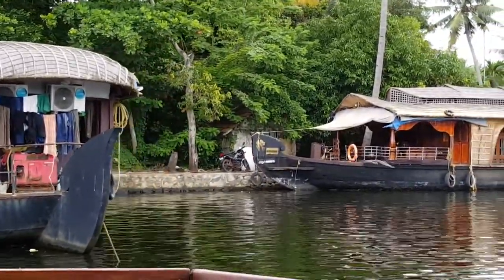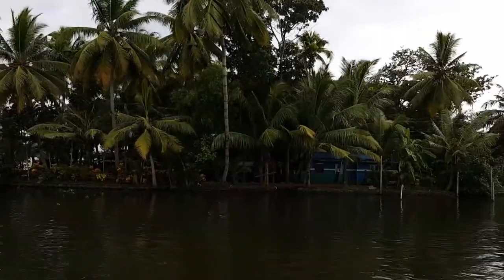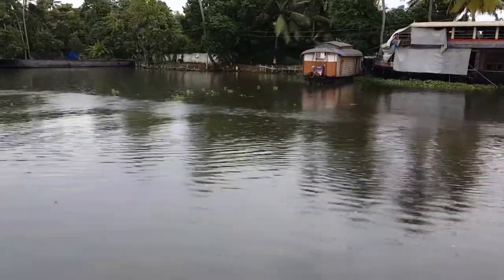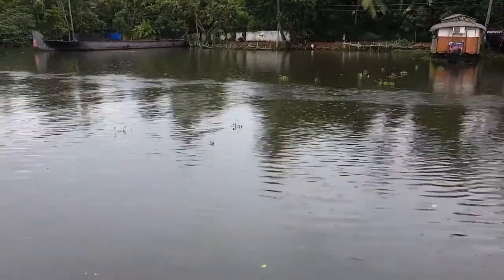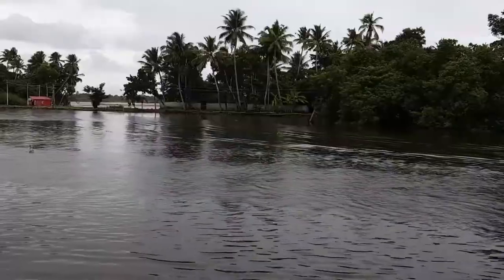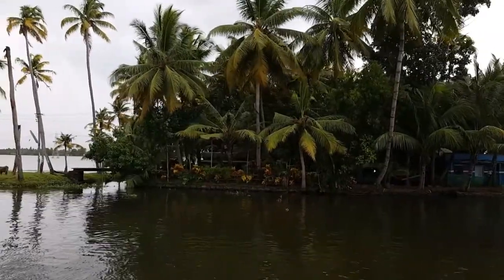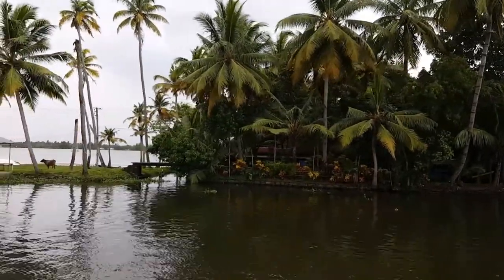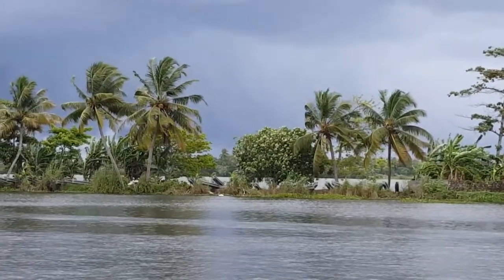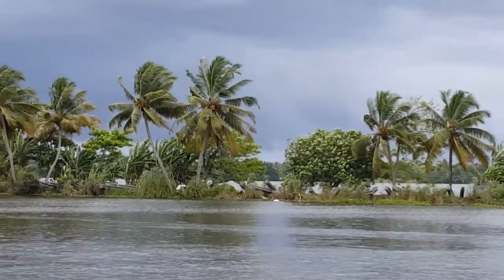They served us dinner there. Oh, nice birdie — hello birdie! Just drifting along for about three hours; we just watched this part of the world drift by. Very warm, but the breeze was nice coming off the water. Very relaxing. You can see the rice fields flooded behind.